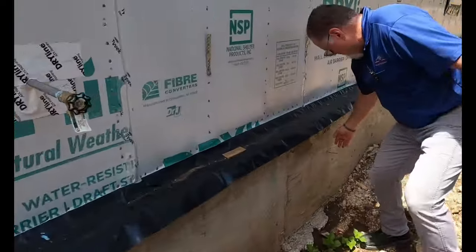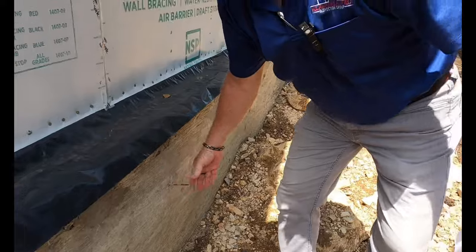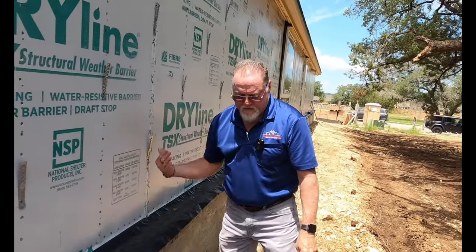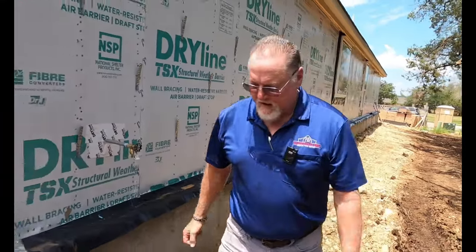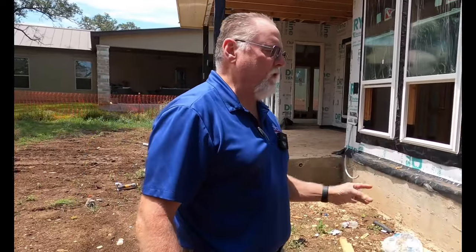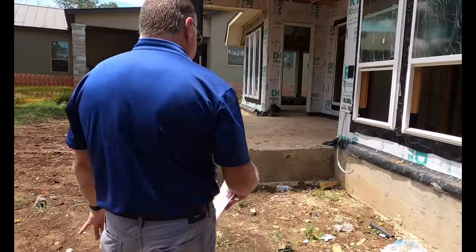These nails right here sticking out of the foundation are actually nails that were in the form boards. When they pull the form boards off, the nail sticks out — they just need to hack those nails off. Typically, if they don't hack those nails off and they put the parge coating on it, which is the concrete plaster, you're going to have little rust bleeds rusting through. That's where you get that ugly orange stain — it's because they didn't hack off the nail properly.